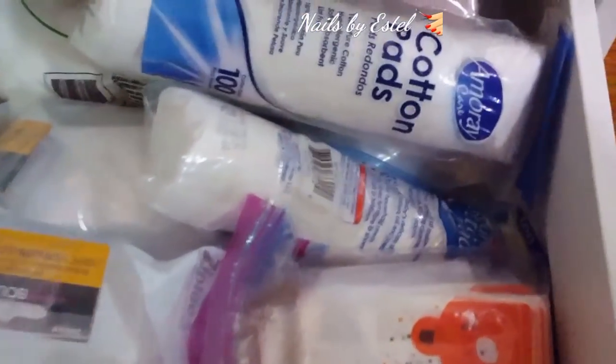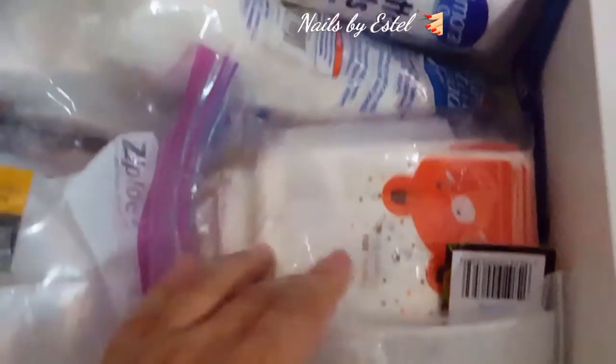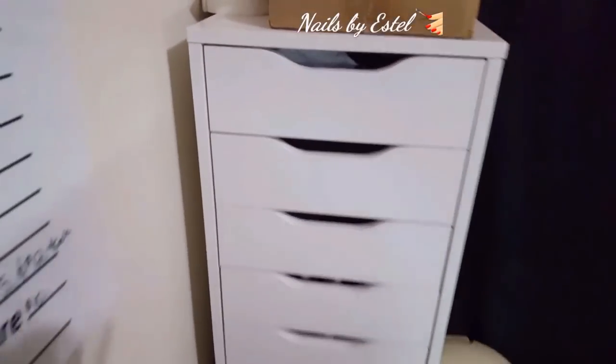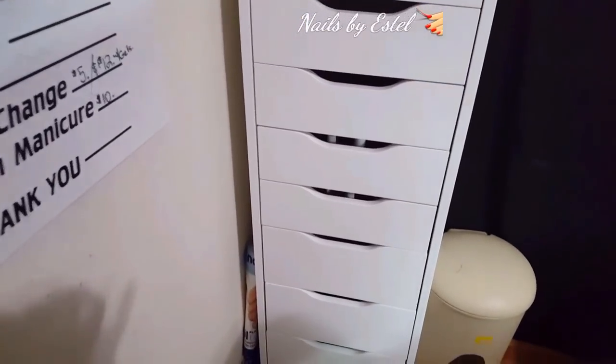My last drawer in this unit is all my baggies, cotton rounds, wipes, nail wipes - stuff like that. So that's what I made use of with this organizer.